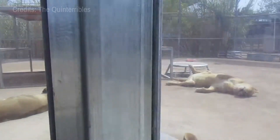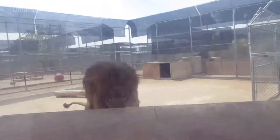Notably, it's home to the former lions of the MGM Grand Hotel in Las Vegas, offering you a chance to learn about these magnificent creatures from a dedicated team of caretakers.